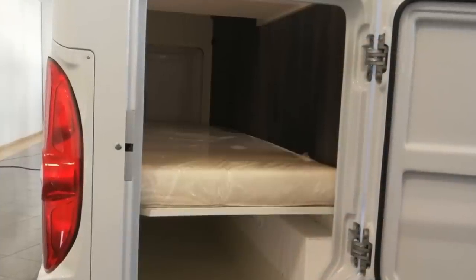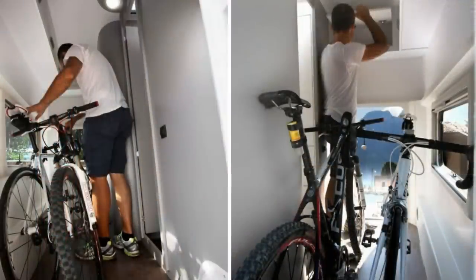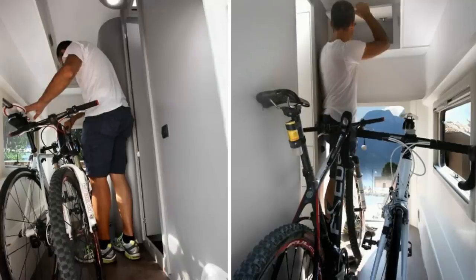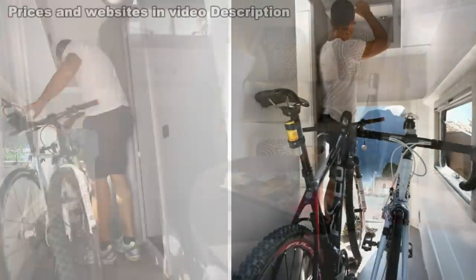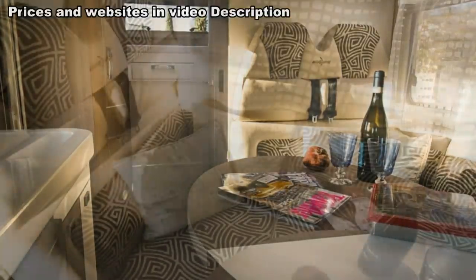The rear half of the camper has an enclosed wet bath and closet also opposite each other with a set of bunk beds spanning the width of the van. But my favorite thing about this one is that if you choose, the rear bed area can be modified for use as a garage for bikes, scooters, camping equipment, etc. As I've said so many times before, versatility matters.